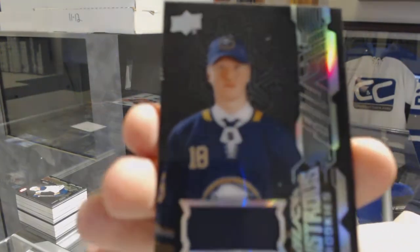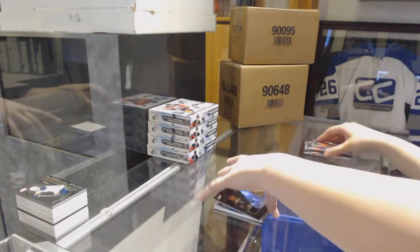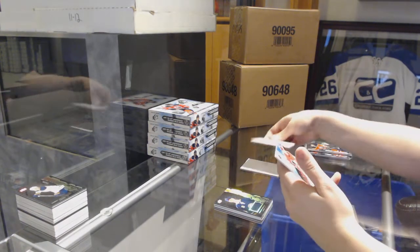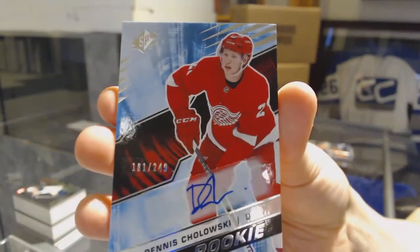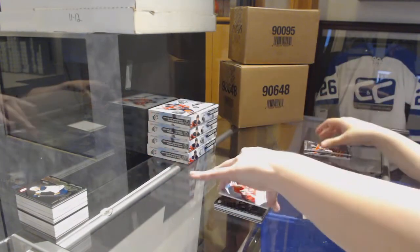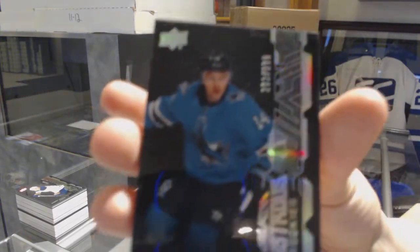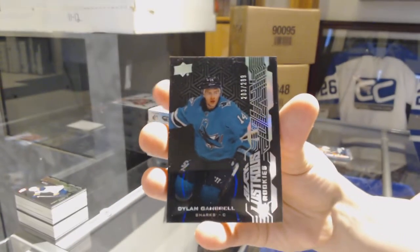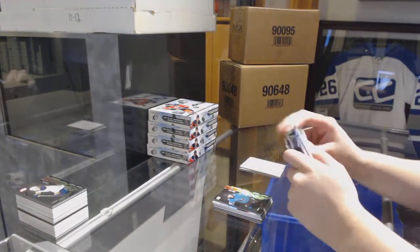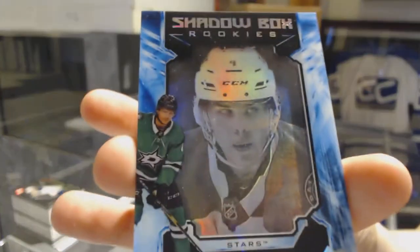We've got a Lustrous Rookie Jersey for the Buffalo Sabres, Rasmus Dahlin. For the Red Wings, Rookie Auto number 249, Dennis Cholowski. Lustrous Rookie number 299 for the Sharks, Dylan Gambrell. And the Shadowbox Rookie number 299 for the Dallas Stars, Miro Heiskanen.